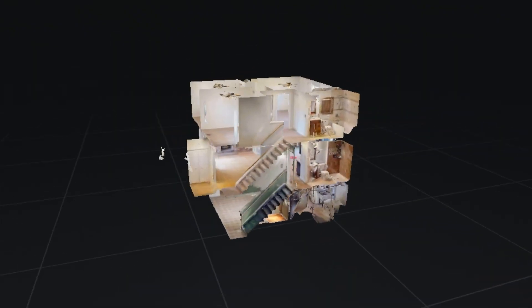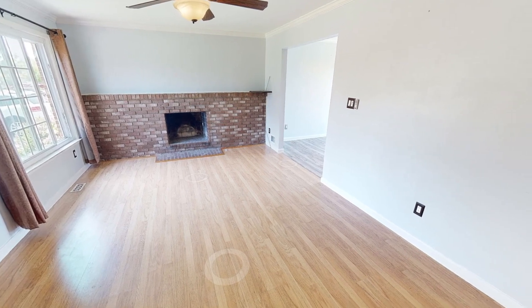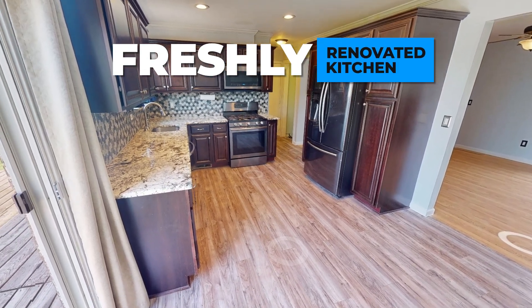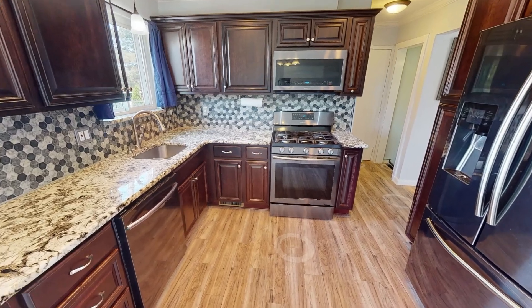Let's go take the tour. As you can see on the main level, we have hardwood flooring, freshly painted throughout. The kitchen is brand new with vinyl flooring, granite countertop, and marble backsplash.